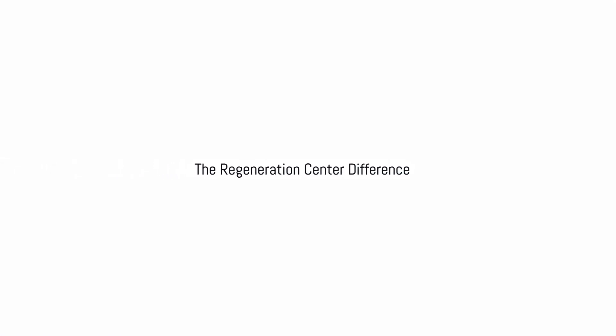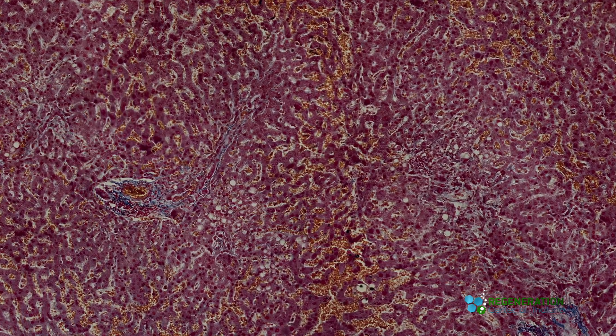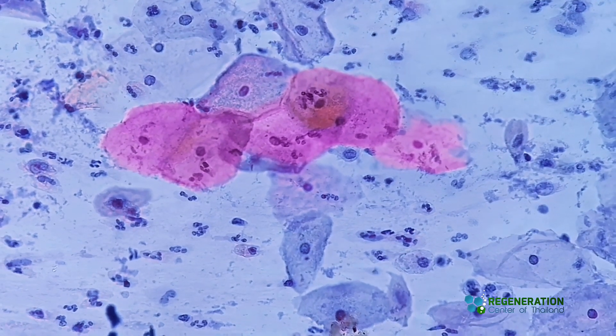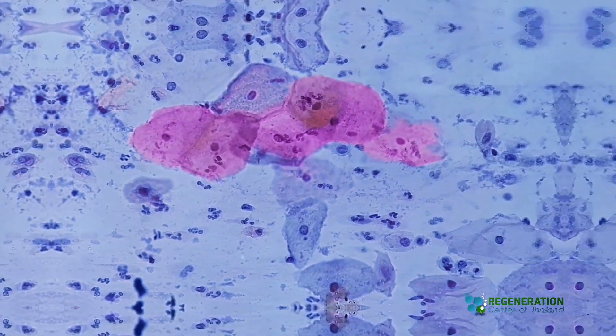The Regeneration Center offers a unique protocol to enhance stem cell engraftment and survival by using biomaterials to create scaffolds that support cell growth. We also use bile duct epithelial cells, endothelial cells, hepatocyte cell growth factors (HGF), and progenitor cells to improve homing abilities and resistance to cell apoptosis.